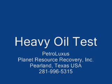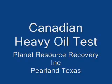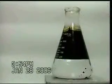Welcome to Planted Resource Recovery, Inc. The following video presentation will demonstrate our proprietary product Petroluxis and its effects when applied as a treatment to heavy oil.